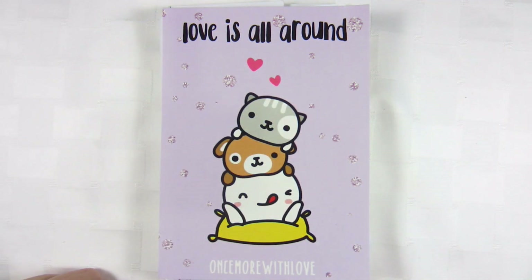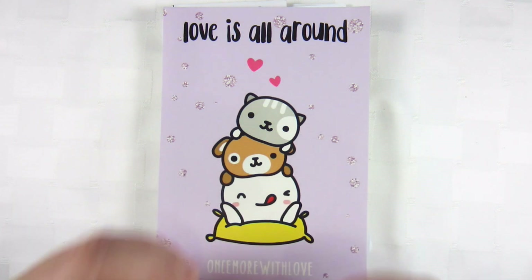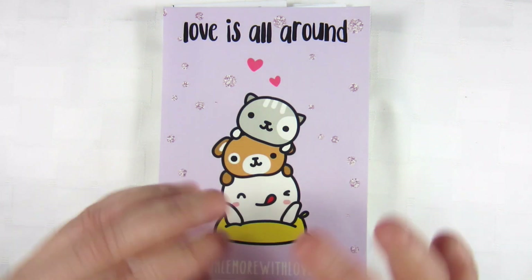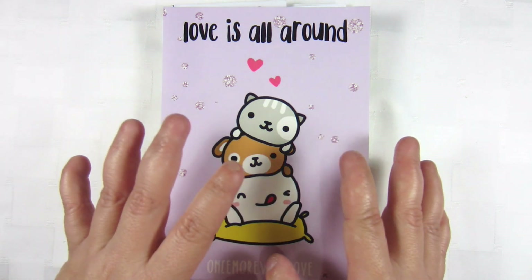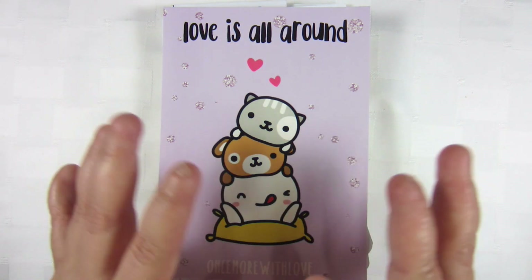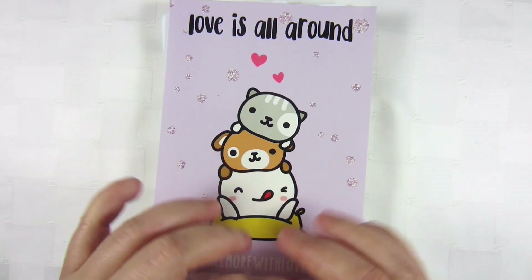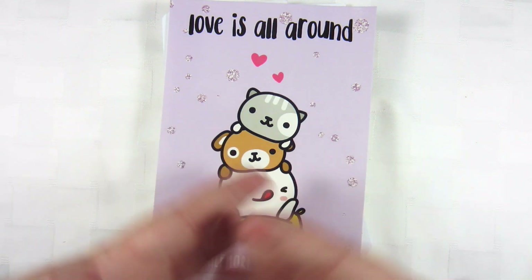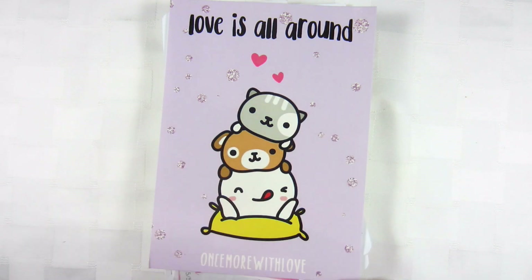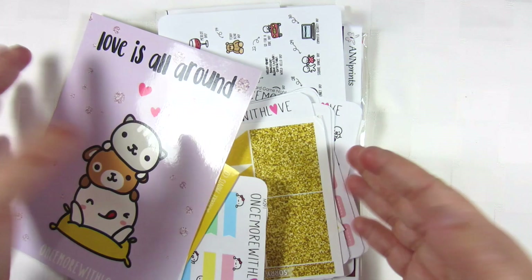Hey guys and welcome back to another video. Today's video is my Sots haul and oh my gosh, this has got to be the best Sots I've ever gotten. I was super surprised. I love it so so much and yeah, there's some really great stuff in here. And so I just want to say a big thank you to Melissa — which is funny because I'm Melissa — but to Melissa for sending me this amazing package. So let's get into it.